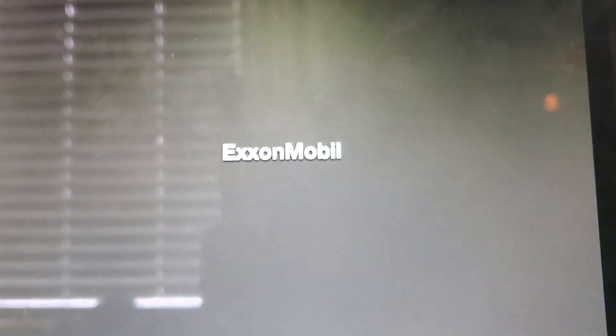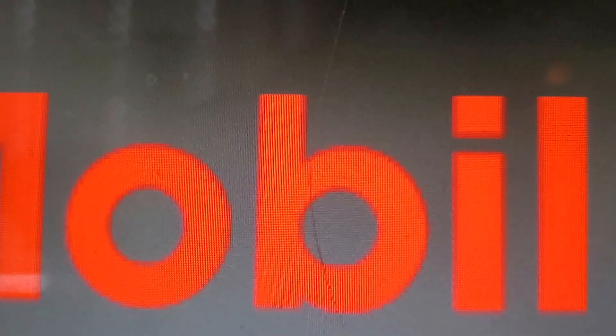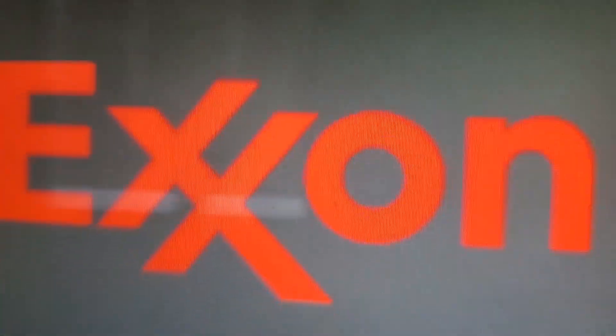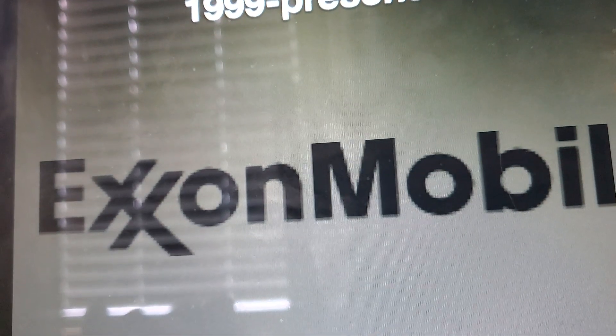1999 to present: we just have the words 'ExxonMobil' in red, and we still have the two X's linked together. It's the print version of this.